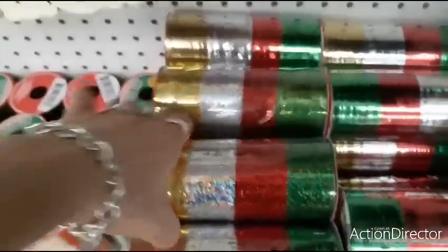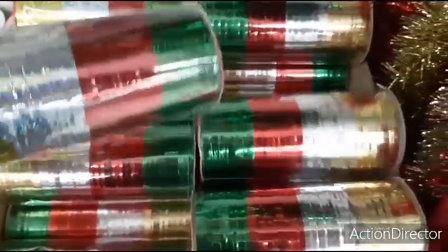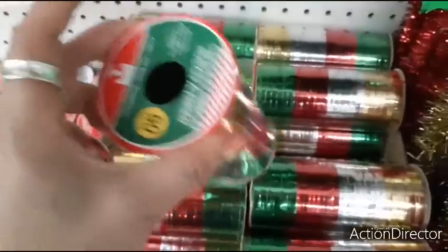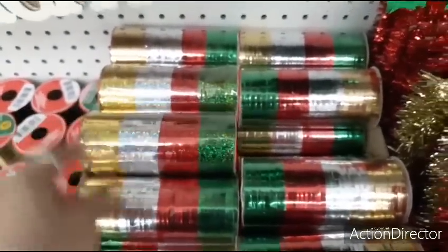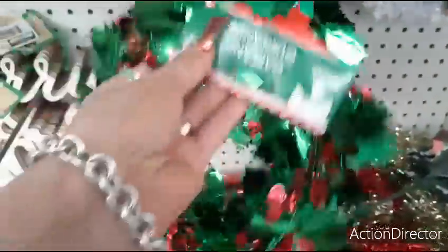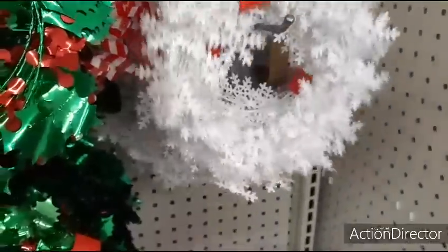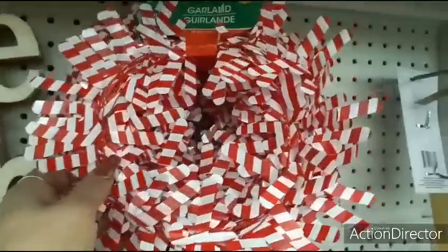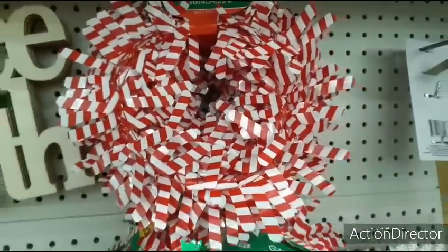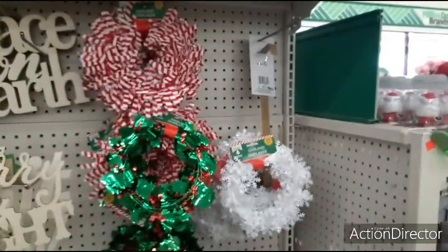This is also a good deal — the ribbon. They have it in the sparkly glitter and also in the metallic. Eighty feet and you get four different colors for a dollar, so that's awesome. They also have this cute holly garland at 25 feet, and they also have snowflakes — also 25 feet. I like the red and white candy canes. That is new garland that I have not seen.